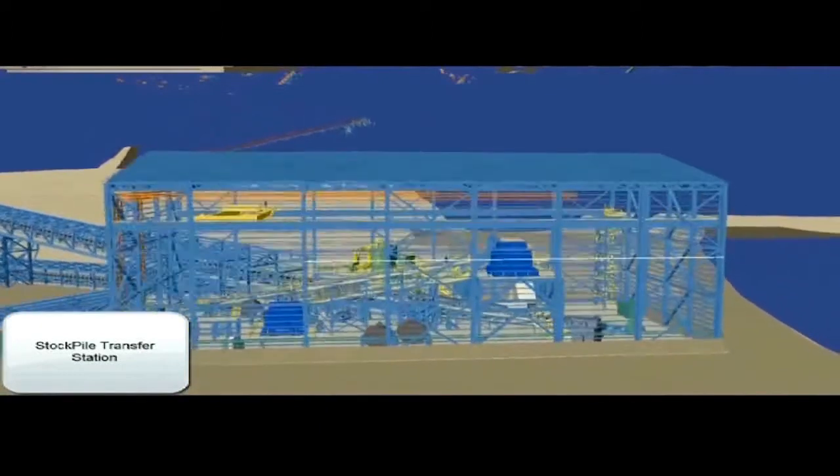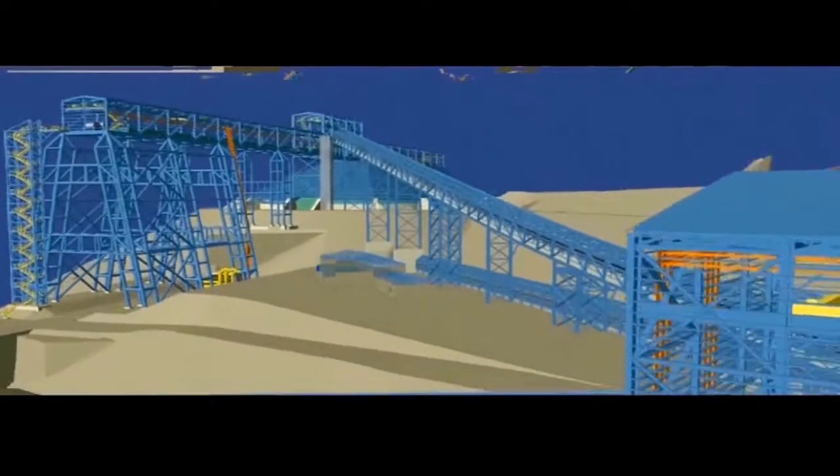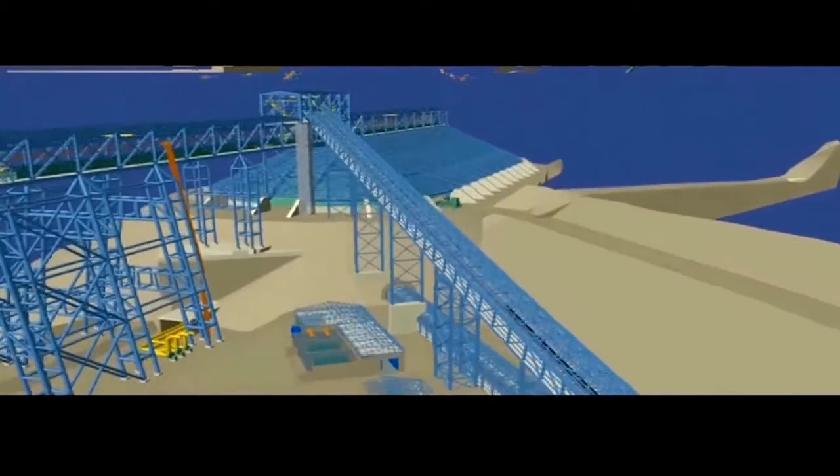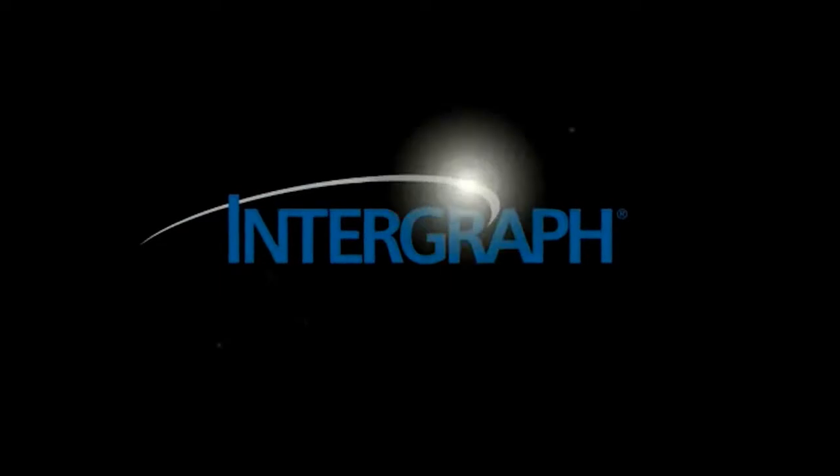Then it is on to a refining facility, and eventually on to become electrical wiring, motor parts, and a variety of other industrial items. Codelco, SKM, and Intergraph — meeting global demands, even in the most challenging environments.